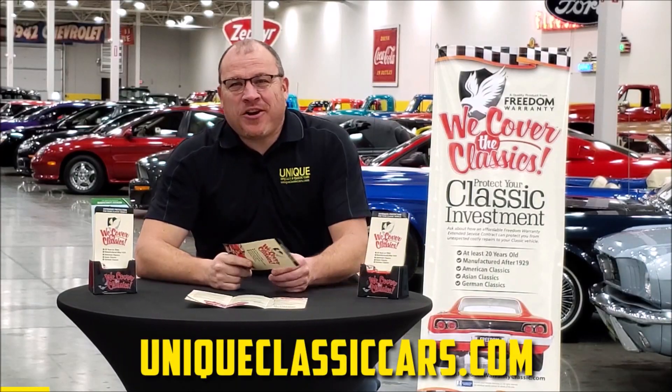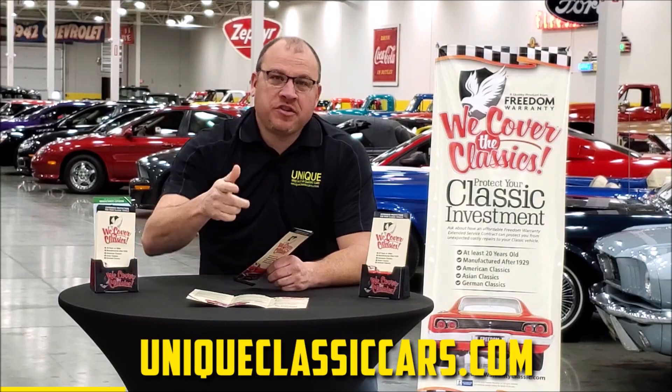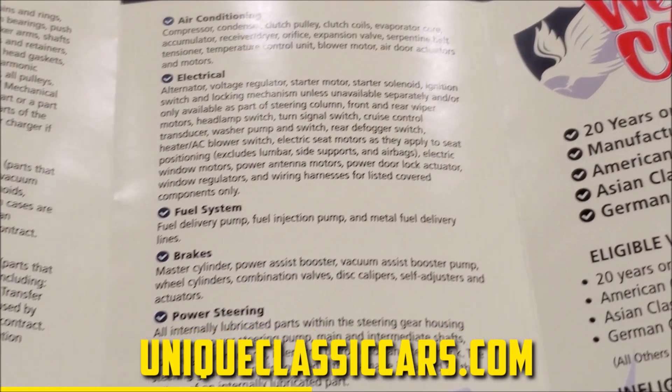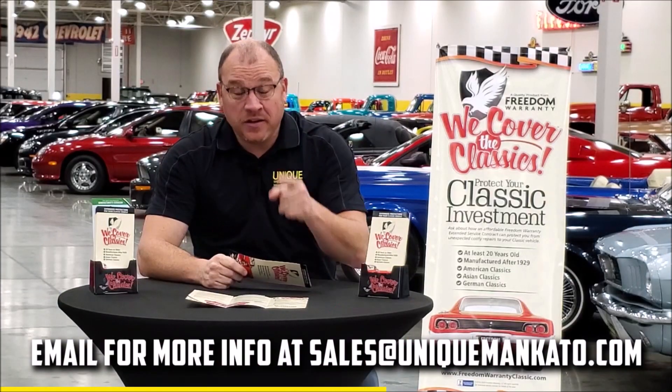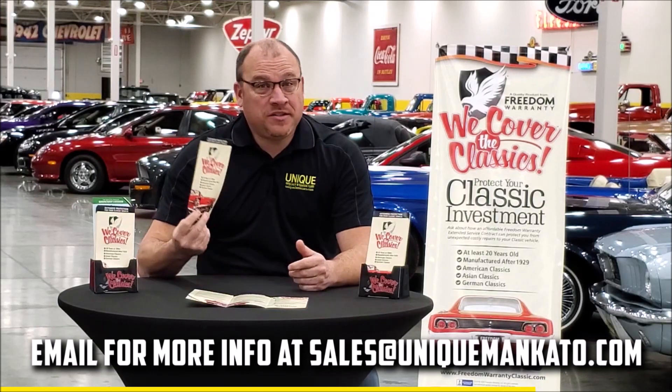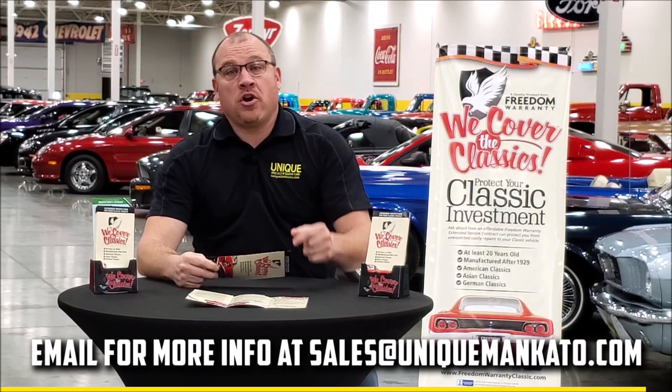Did you know that this car qualifies for an extended warranty? It's just like the one you get at your new car dealership, except it covers your classic car instead. It covers all the major components — engine, transmission, drivetrain — and you can get coverage up to 10 years. Repairs aren't cheap; these extended warranties are a no-brainer. Contact us for a quote on this car today.